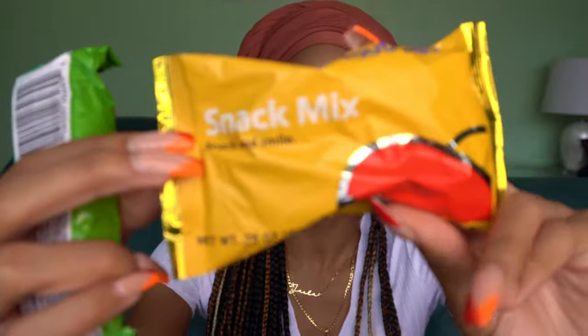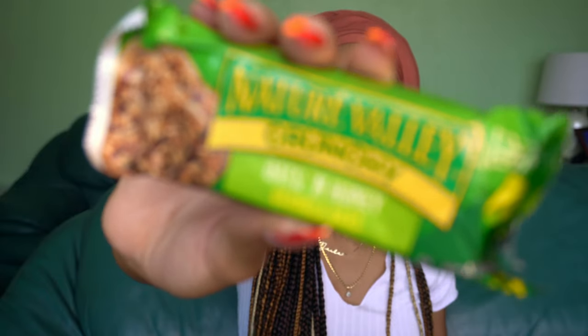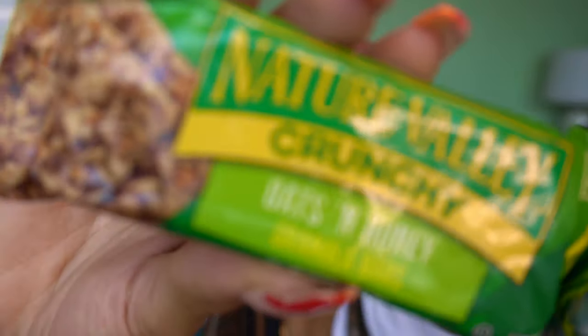I got a couple of snacks in my bag because I'm not trying to be hungry. I got this snack mix from Southwest when I went to DC — just a little snack mix. It really held me over because I was real hungry; I had two of them and still got one left. I also have a very crunchy Nature Valley Crunchy Oat Honey granola bar. These granola bars are good but they are the worst thing to have in your purse because they make so many crumbs.